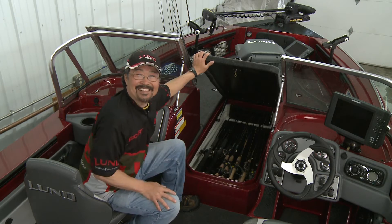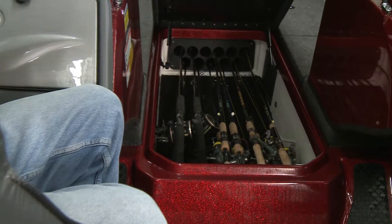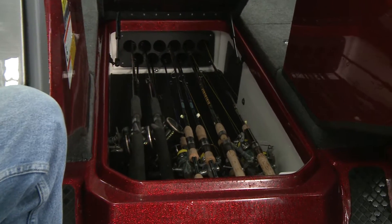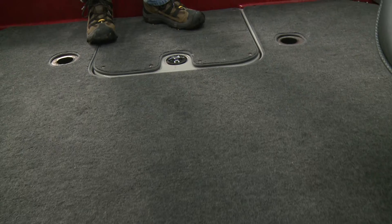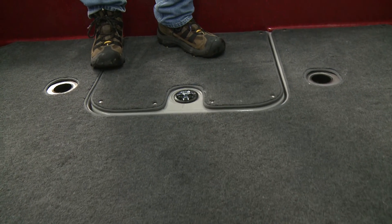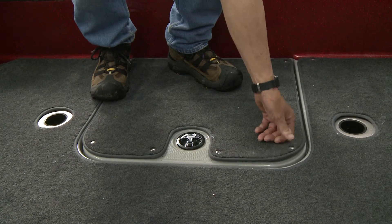The Pro-V GL allows you to store 11 rods up to 8 feet long underneath the front deck. There's even storage space for 5 batteries, as well as a 60-gallon fuel tank beneath the floor to get you there and back again. Add optional snap-in carpeting if you prefer.